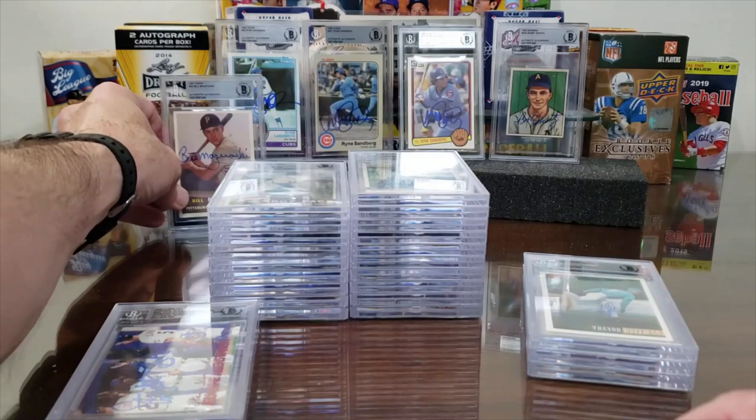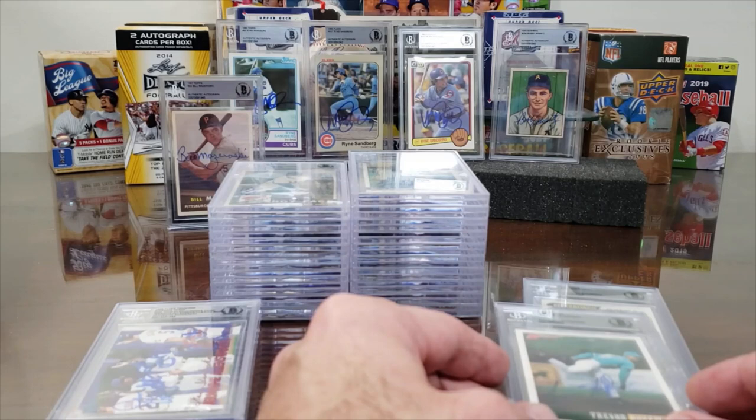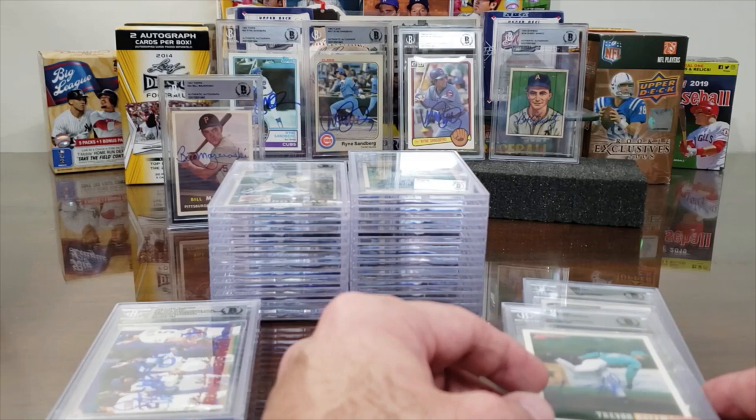The 1957 Topps Mazeroski rookie — he charges $10 through the mail. Shantz charges $5. Sandberg charges $10. With the 50% off, most of these guys were $10 each. Next up — boom — Trevor Hoffman on the 1993 Bowman rookie.